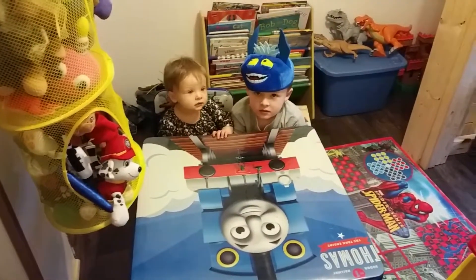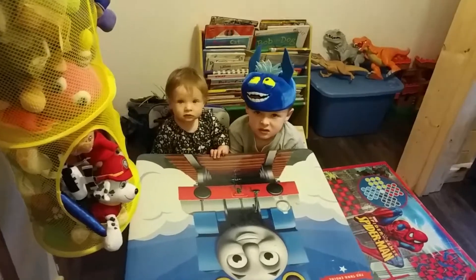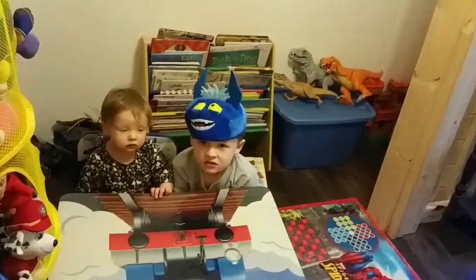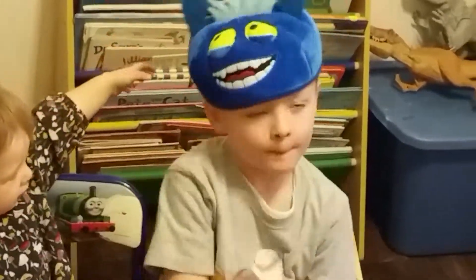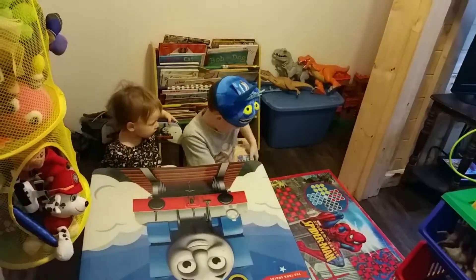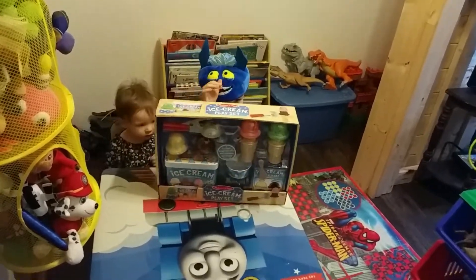Hey guys, welcome back to Kids Playtime Toy Universe. Today we've got Liam with his little sister London. We're going to show off his Skylanders hat — Pop Fizz or Fizz Pop. And we're going to show a cool toy we found today by Melissa and Doug. It is the ice cream play set.